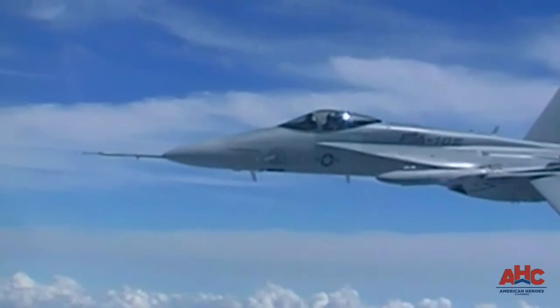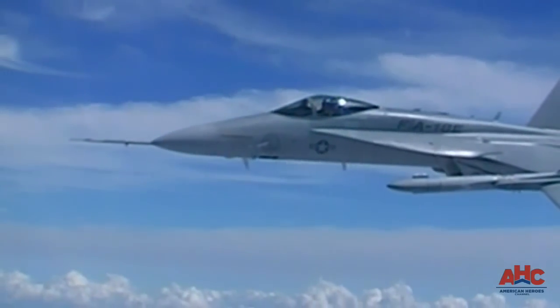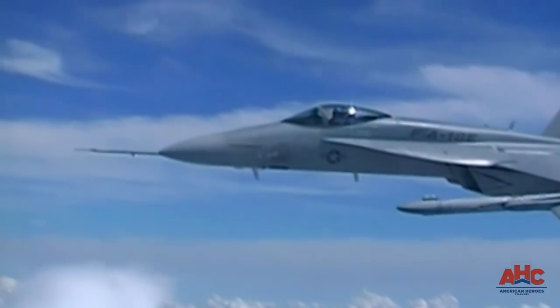The Super Hornet is a true multi-role aircraft. It can perform virtually every mission in the tactical spectrum, including day-or-night strikes, suppression of enemy air defenses, maritime strikes, and reconnaissance.